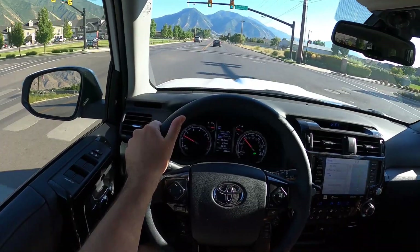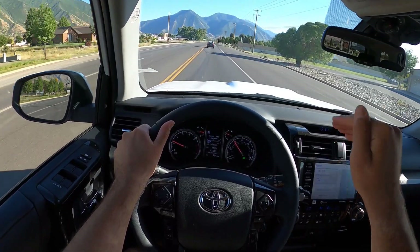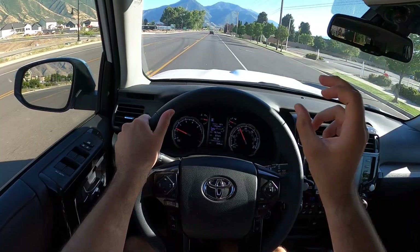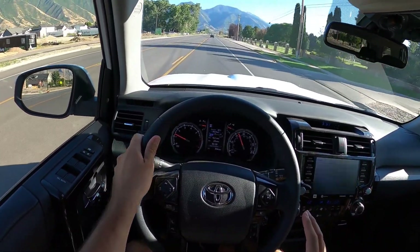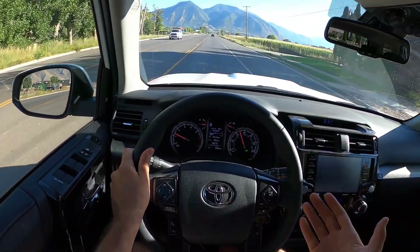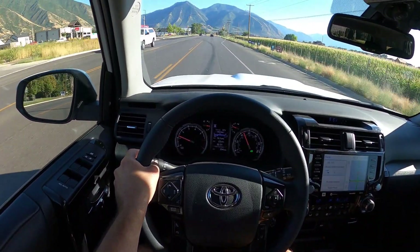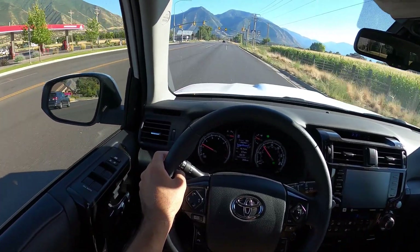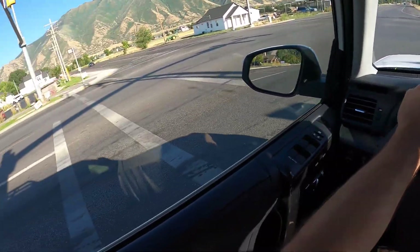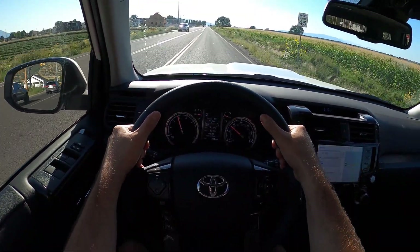The thing unibody vehicles cannot do and probably will never be able to do is capture that cloud-like ride quality that body-on-frame off-road SUVs and trucks have. Because of that disconnect — the body isn't nearly as rigid — when you go over bumps or unevenness in the road, you just don't feel it. The Fox shocks help out quite a bit as well. It's not quite magic carpet level — I'd reserve that for the Ford Raptor — but it's really good over bumps. You don't feel them nearly as much as you do in the Pathfinder.